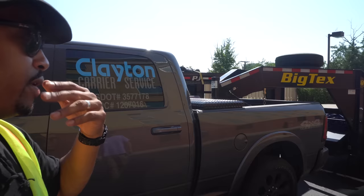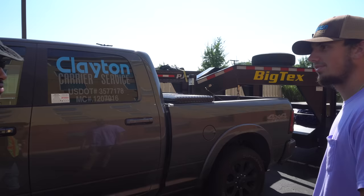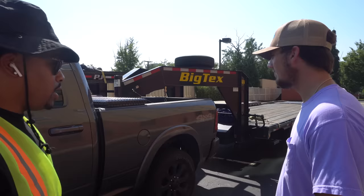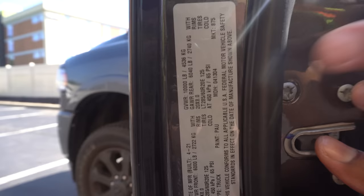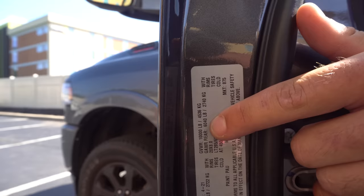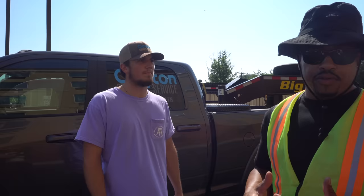Matt's truck is a 2021 Ram 2500 single rear wheel. He chose single over dually because it's less weight — the GVWR is only 10,000 pounds, so he doesn't have to worry about derating a trailer. On the sticker, you want to pay attention to the GVWR of 10,000, and the rear GAWR of 6,040 pounds. You don't want more than 6,040 pounds on your rear axles.